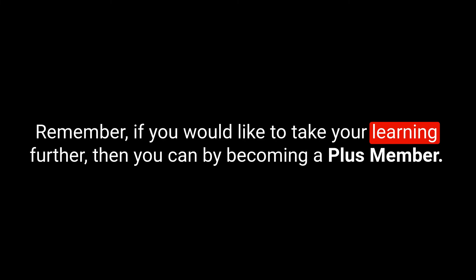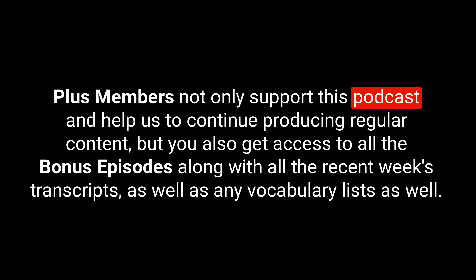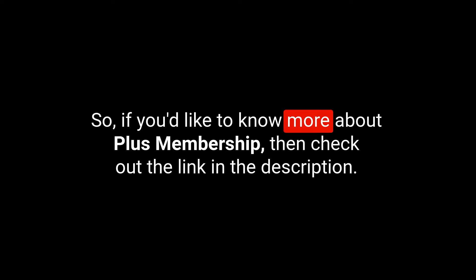And that brings us to the end of today's episode. Remember, if you'd like to take your learning further, you can become a Plus Member. Plus Members not only support this podcast and help us continue producing regular content, but you also get access to all the bonus episodes, recent week's transcripts, and vocabulary lists. Check out the link in the description to find out more. Until next time, take very good care and goodbye.